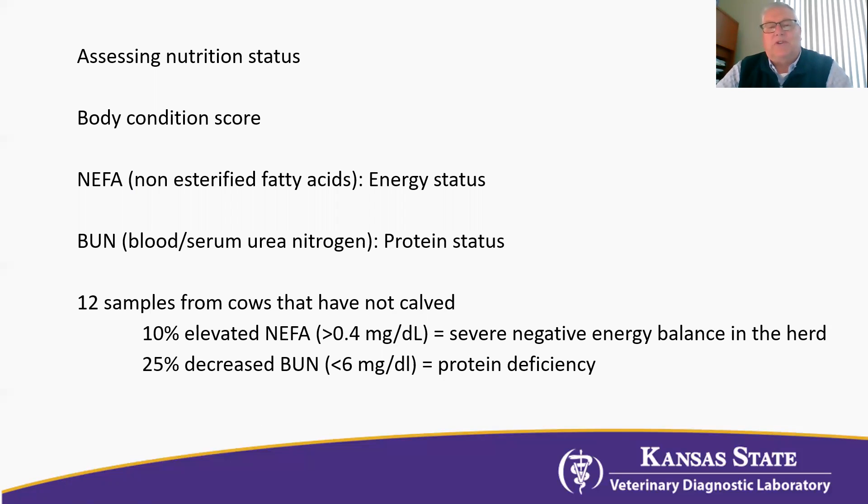From the results of this, we can modify the diet to start taking care of the needs of these animals as we move more towards calving. These are two important, relatively inexpensive tools that producers and veterinarians can use to assess the energy and protein status of beef cow herds as we go through the calving season.